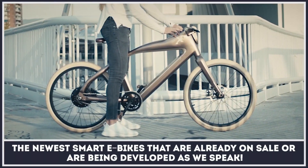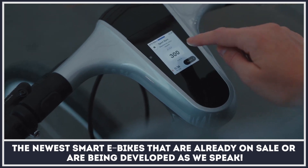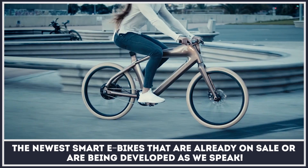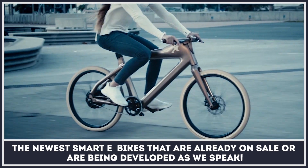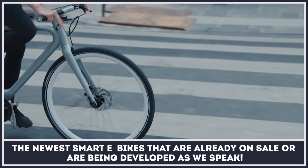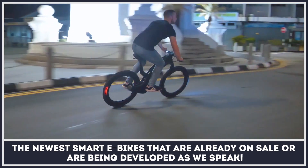Seasoned buyers would say that when things are getting more complicated, they tend to break more. But we live in a world where making things smarter results in much higher sales. Hence, the era of technological electric bicycles is upon us. In this video, we will cover the newest smart e-bikes that are already on sale or are being developed as we speak.